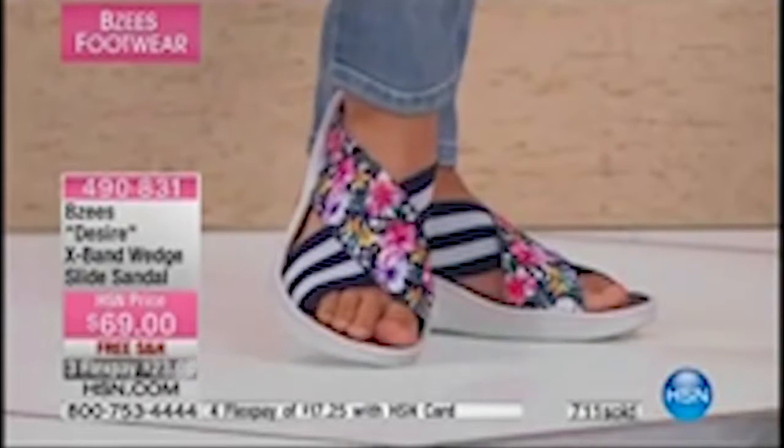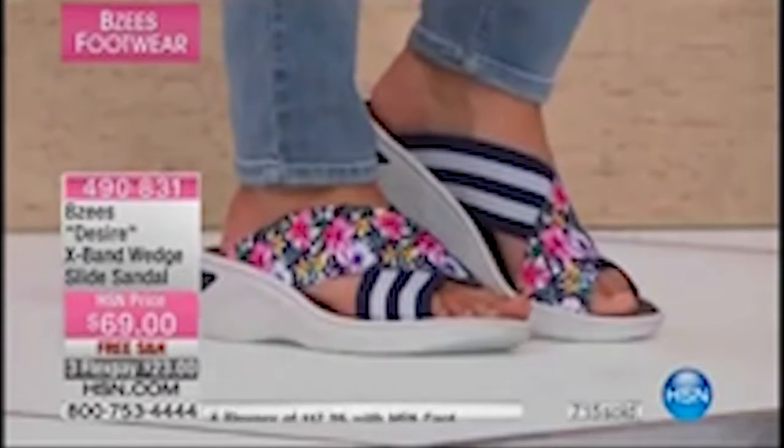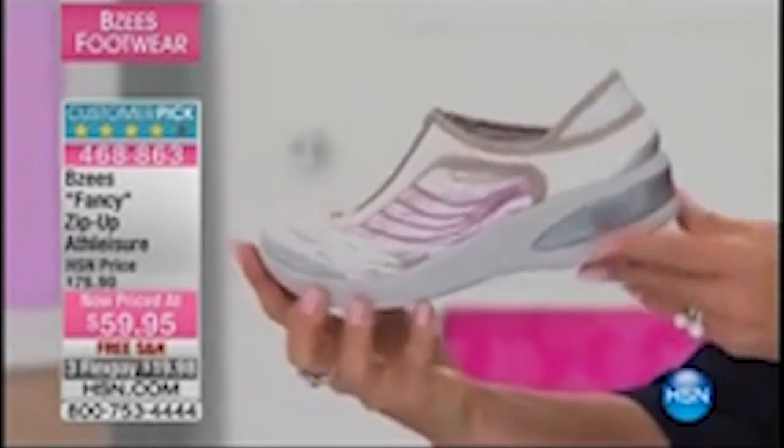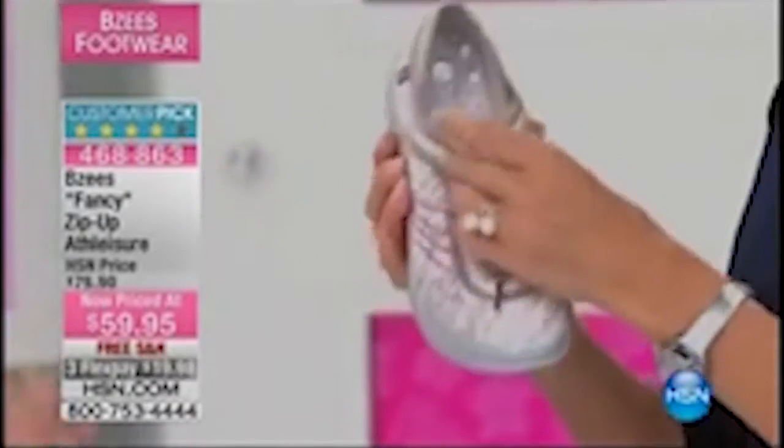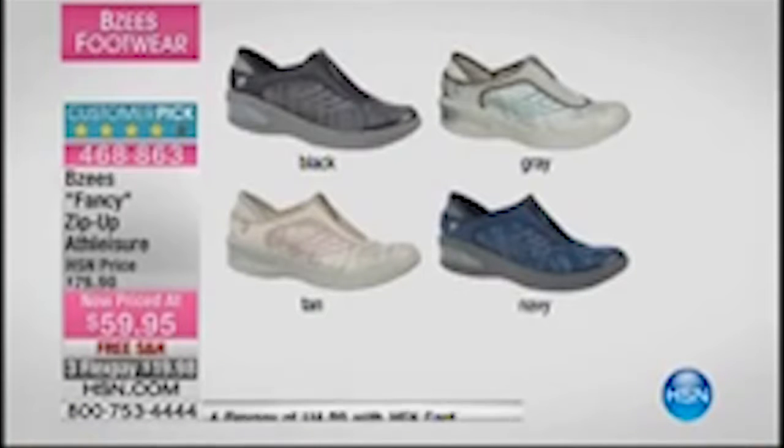I have another style to share with you. This one is super cute — for an athleisure, it's got a nice bit of lift. We've got the gray, the ivory with a little fuchsia detail, the taupe, and the zip-down slide on. I love this for travel. If you're walking a lot, visiting museums, this is a great shoe to just slide on and be comfortable. Good for walks with the family or morning walks. We do a lot of light hiking — it's a customer pick in a big way. Get it now — 468-863. Nice price break — $20 off.